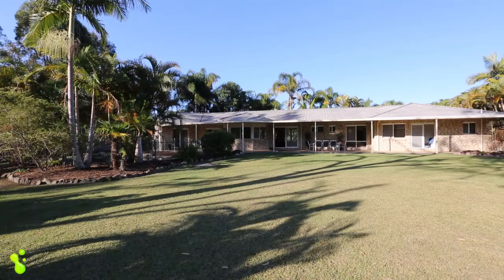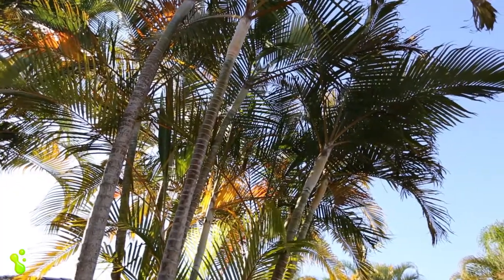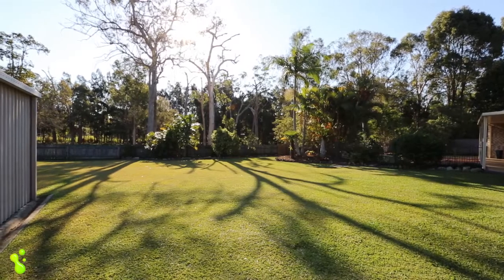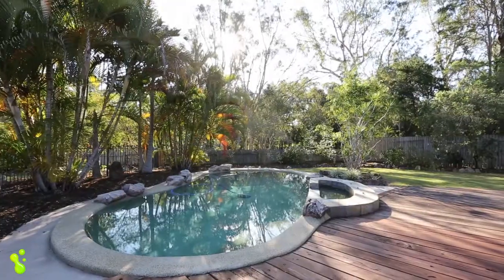And then you go outside — not only are you on half an acre that your property's actually sitting on, but you're actually looking out over a park that's never to be built out. So it's like living on acreage with only having to look after the half an acre.